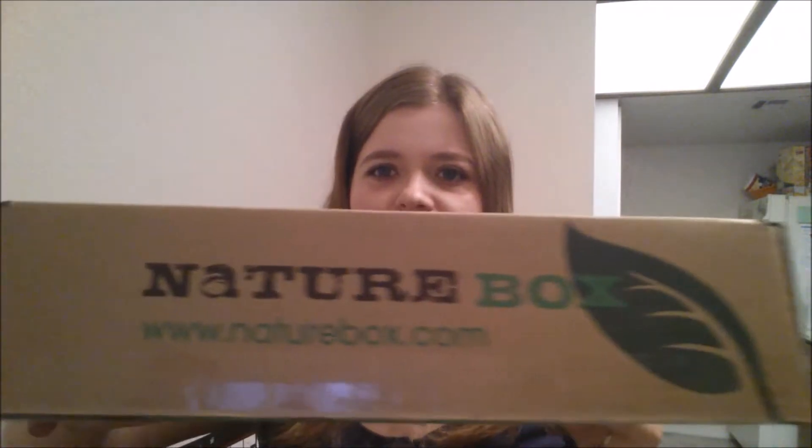Hey guys, happy weekend. Well actually it's talking about Friday, but I'll probably be uploading this tomorrow. I got Nature Box today. Nature Box.